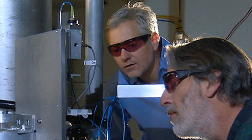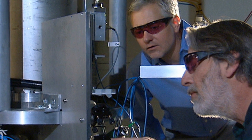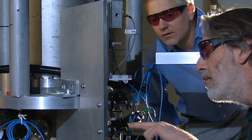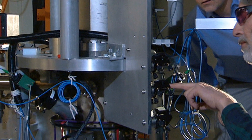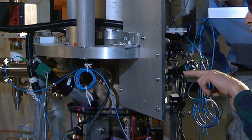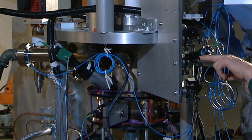The National Institute of Standards and Technology has begun using a new atomic clock, which is being called the most accurate clock ever made. The clock is called the NIST-F2. Along with its predecessor, the NIST-F1, it will serve to set the standard for U.S. civilian time and send data to the International Bureau of Weights and Measures in Paris to help determine coordinated universal time, the international standard.